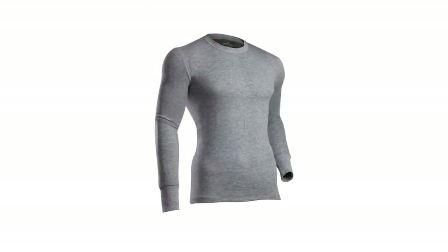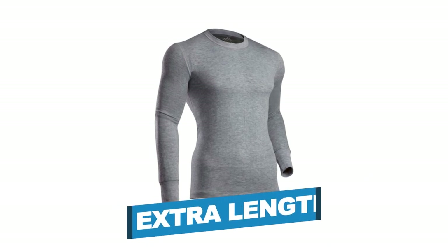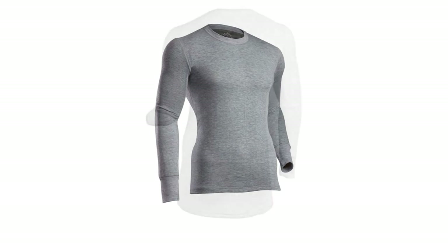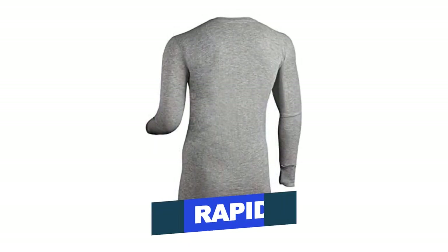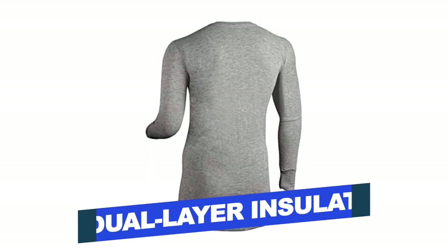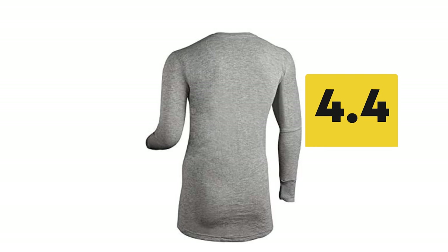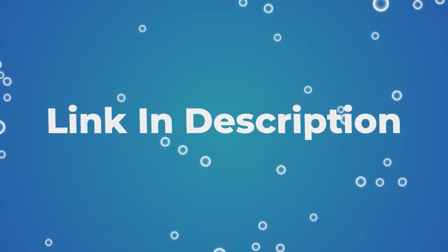Notable Features: Silvator Technology, Extra Length, Super Warm. Notable Specifications: Machine Washed, Rapid Drying, Dual Layer Insulation System. Users rated this product 4.4 out of 5. Check out the description below for additional information.